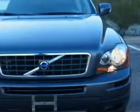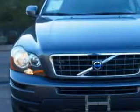Check out this titanium gray metallic '08 Volvo XC90 SUV, equipped with a 6-cylinder engine and an automatic transmission with only 75,297 miles. Enjoy this great SUV with features like: